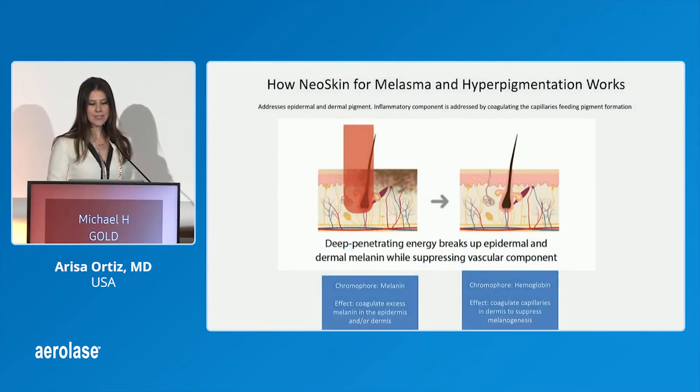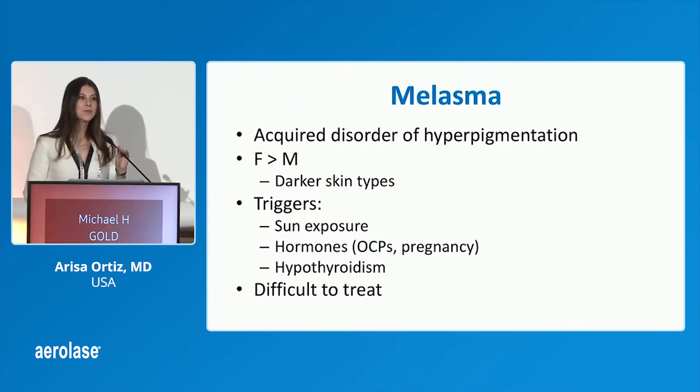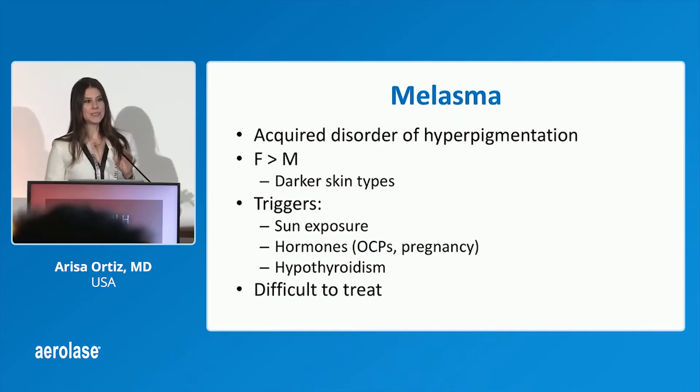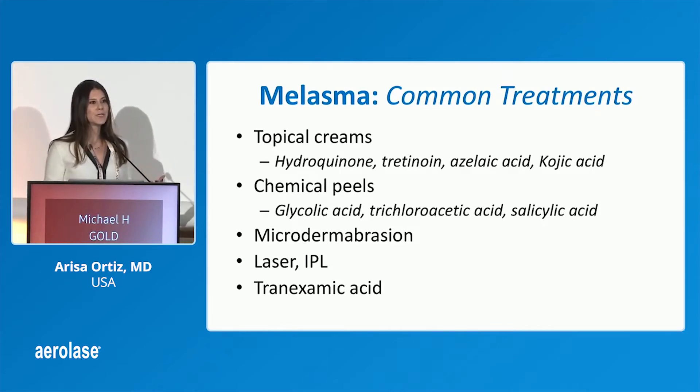I'm going to review a study that I did for melasma. As we know, melasma is multifactorial and very difficult to treat, and it's also chronic. Some of the treatments which have downtime are difficult for patients because they can't keep coming every two to four weeks and have a week of downtime. So peels are difficult, lasers are difficult.